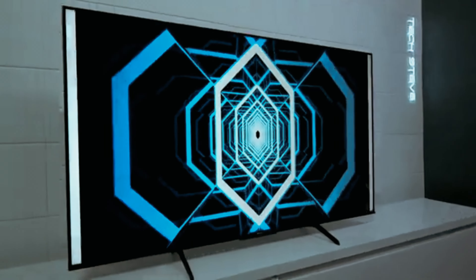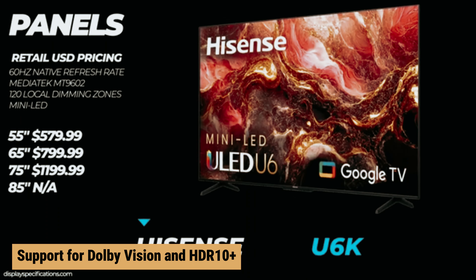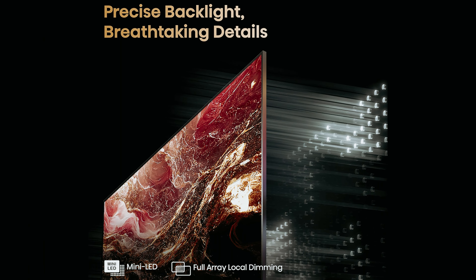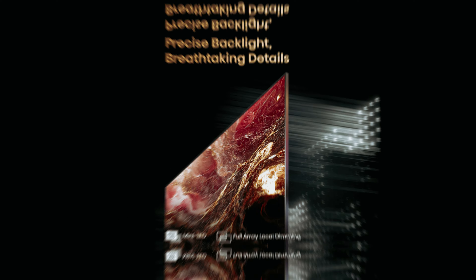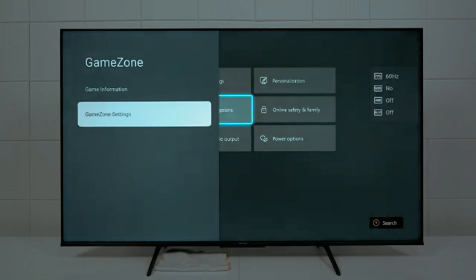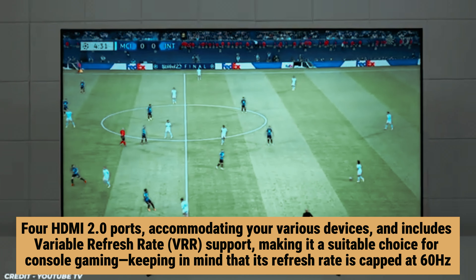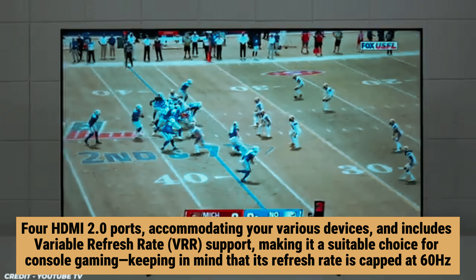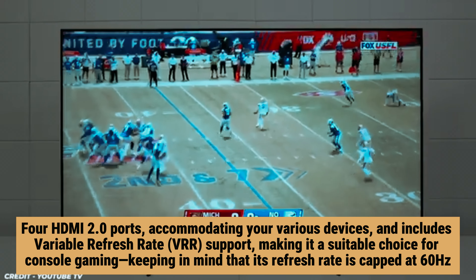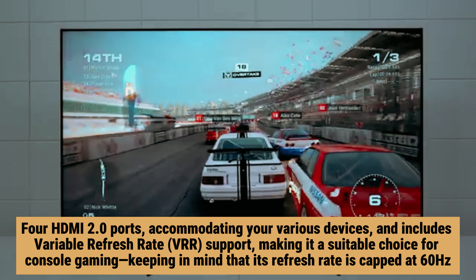Featuring a vertical alignment panel, the U6K provides impressive deep blacks, enhancing your viewing experience, especially for movies and shows with darker scenes. With support for Dolby Vision and HDR10+, you can enjoy films with stunning visuals. While the local dimming feature may struggle with fast-moving scenes, it still offers commendable performance for everyday viewing. The Hisense U6K also comes equipped with four HDMI 2 ports, accommodating your various devices, and includes variable refresh rate support, making it a suitable choice for console gaming — keeping in mind that its refresh rate is capped at 60 Hz.